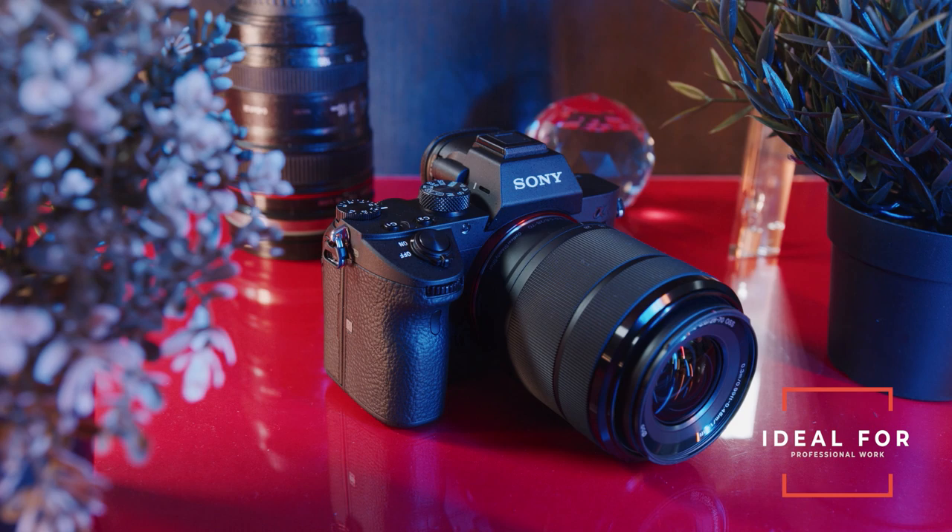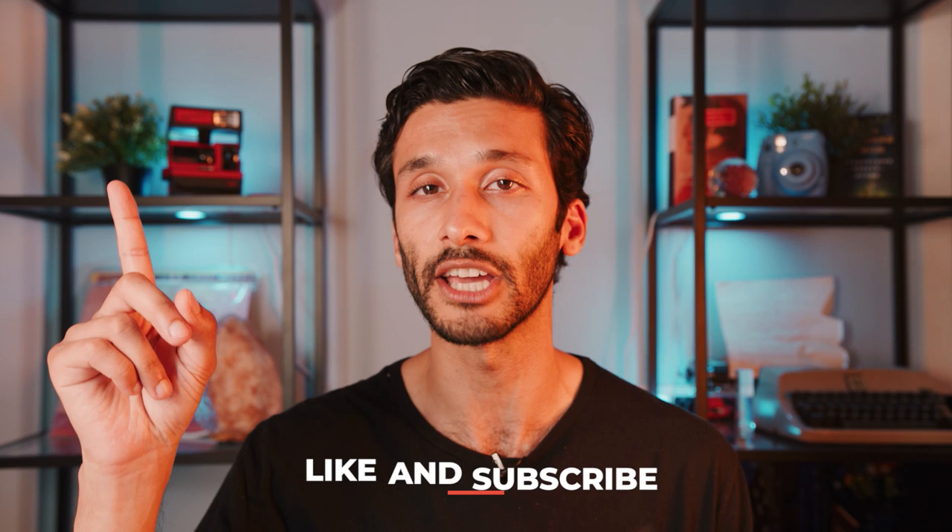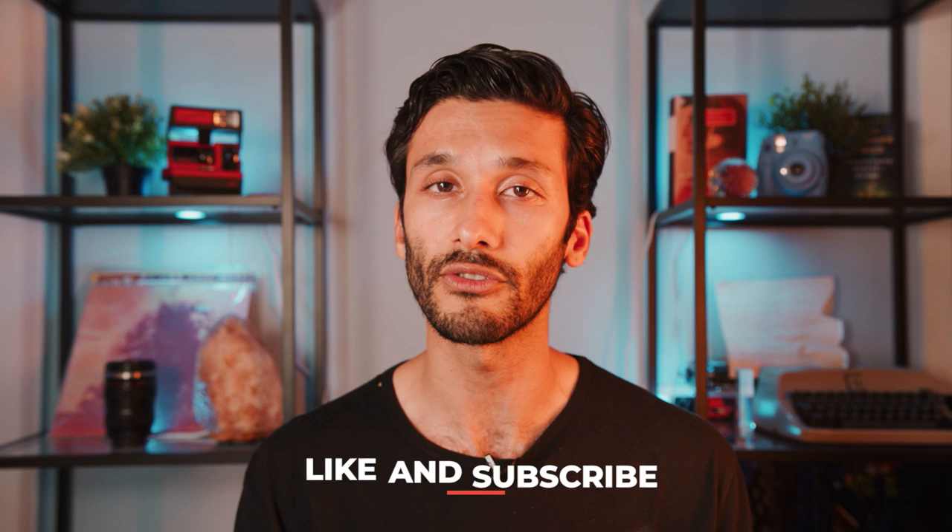Well guys, that wraps up our video on my top video cameras. If you have any questions about these cameras, hit me up in the comments down below and I'll make sure to get back to every single one of you. The products we discuss are down below in the description, so be sure to check that out. If you like this video, make sure to smash that like button and subscribe to the channel. I'm a cinematographer — I do a lot of fashion, music video, and short films — and this summer I'm going to be sharing all of that with you guys on this channel. I'll see you guys this summer!